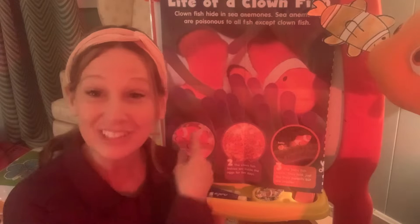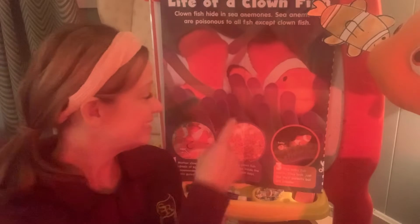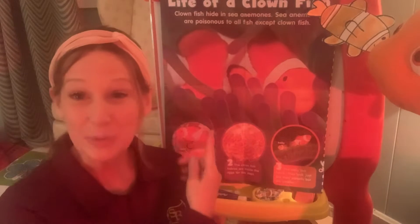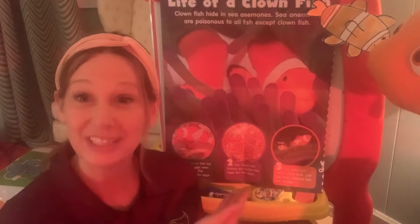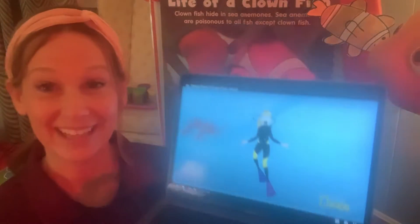Hi boys and girls! We just talked about the life cycle of a clownfish and we also talked a little bit about coral reefs. We learned that the sea anemone is poisonous to all other fish except the clownfish, and we also learned that the clownfish lays eggs in the sea anemones. Let's take a little dive and learn more about the clownfish.